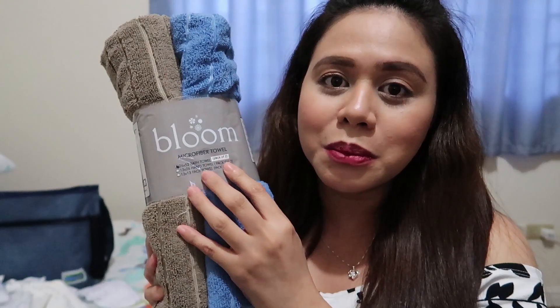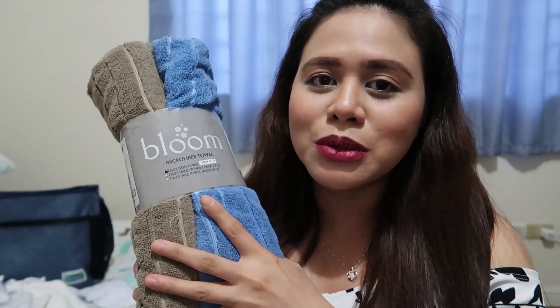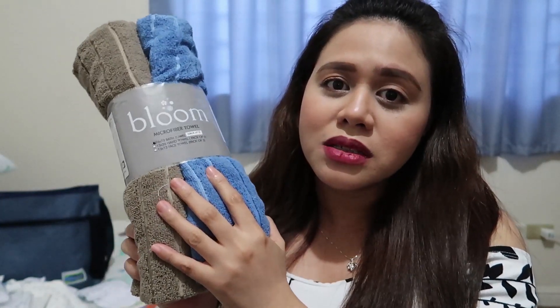By the way, ito naman, Bloom microfiber towel ulit, pero mas malaking yung size na siya — regular size. Plano ko itong gamitin as baby's towel naman every time na maliligo siya. Hindi na ako bumili nung parang hooded towels, so I prefer to buy this one. Nakuha ko siya 180 pesos for 2 pieces.